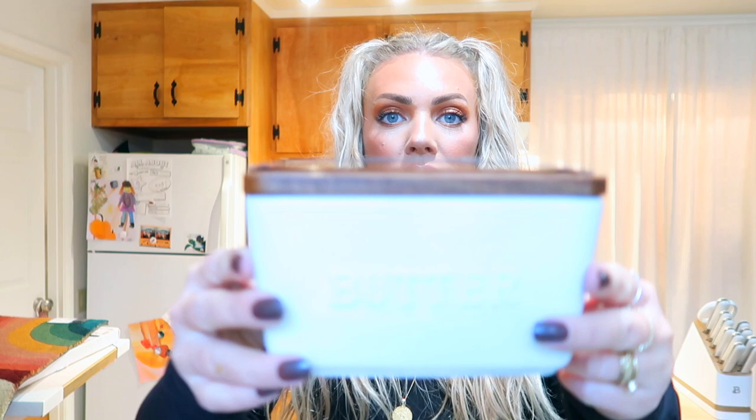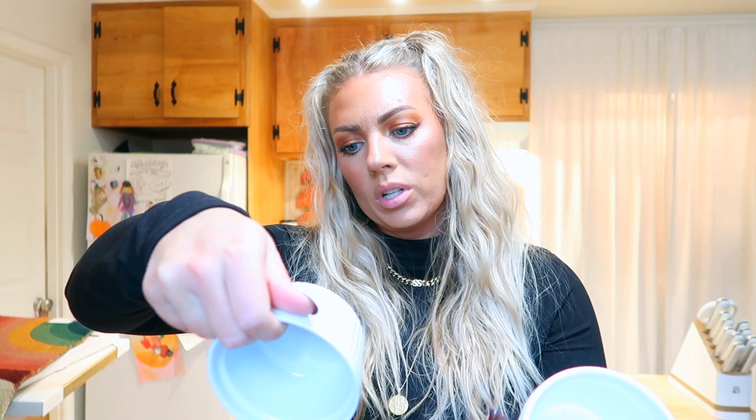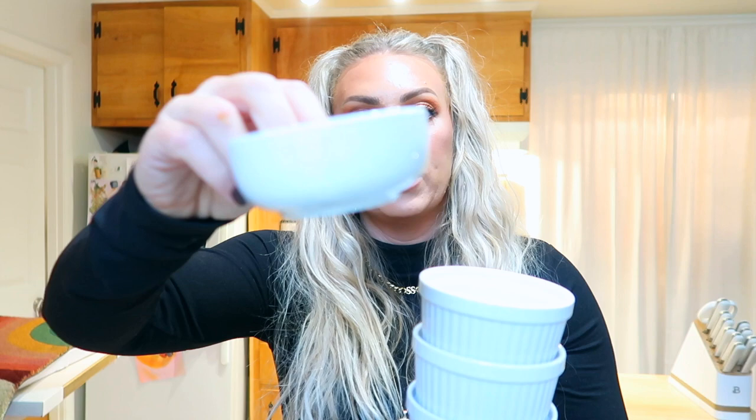This is the Better Homes and Gardens acacia wood and porcelain butter dish — it says butter on it and has a wood top. It's nice and deep as well. Then I got these cute little ramekins — Better Homes and Gardens porcelain ramekins. They're just a nice white and are perfect for a charcuterie board for olives, pickles, or dip. I got spinach artichoke dip and hummus. I also got the Better Homes and Gardens round dip bowl, which might be really good for honey.